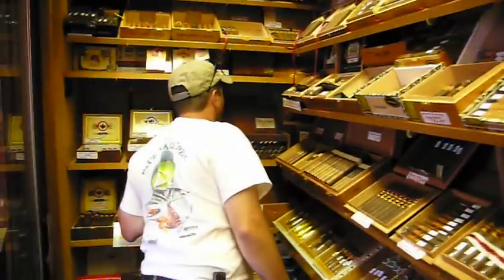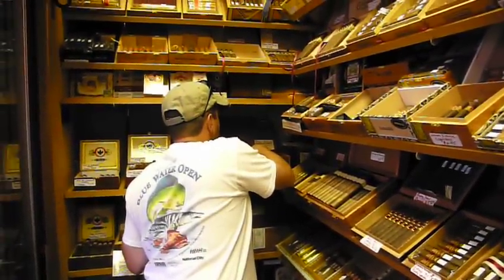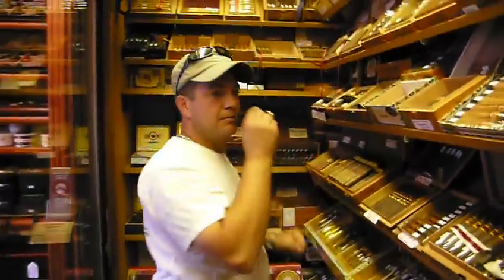Greg, what did you say you're going to get? Dark. The Edge Torpedo Maduro, aged five years. Excellent choice. Very oily, the wrapper, right?